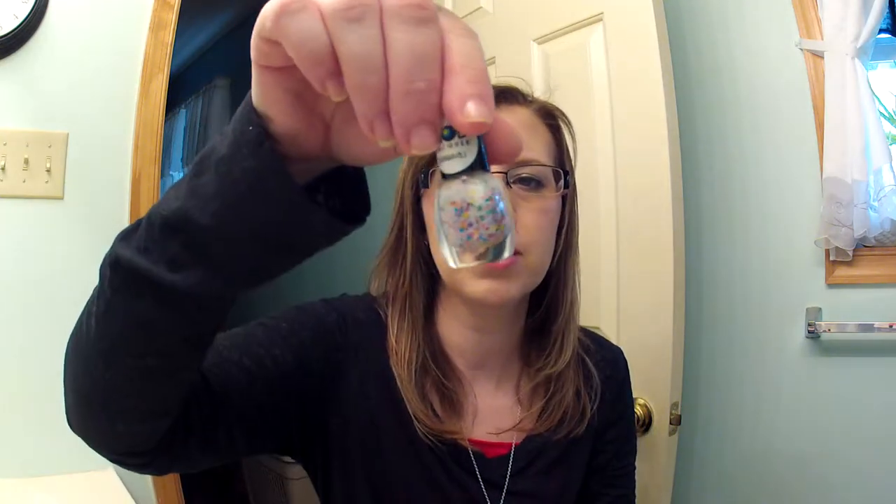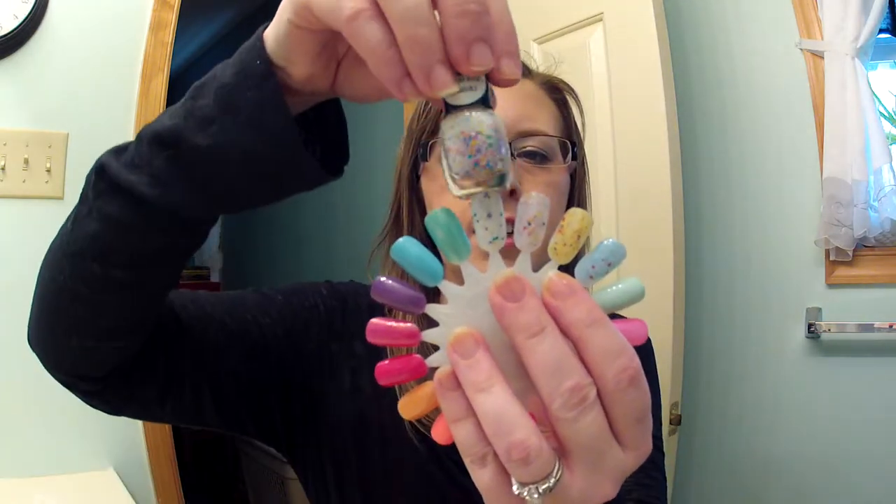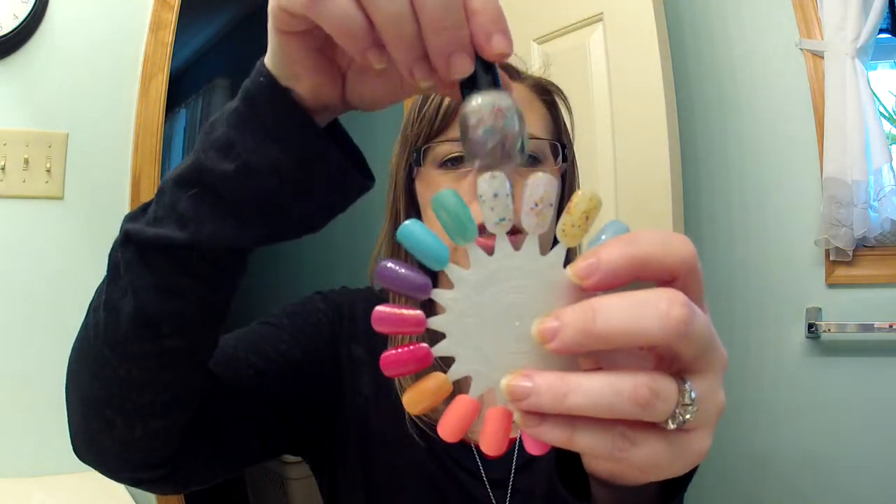Then I have four polishes I got from Etsy — I'll link the seller below. These are very unique. I wore the white one to work and it has confetti in it. Everywhere I went, people were commenting on it asking what was on my nails. Everyone thinks it's a cream polish with a glitter confetti layer on top, but it's not — it's all one polish. The distribution is fantastic: just two coats and it looks this great.